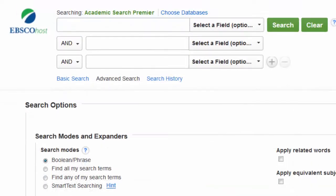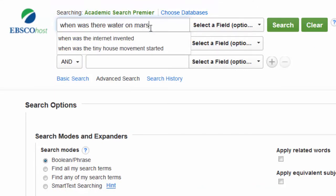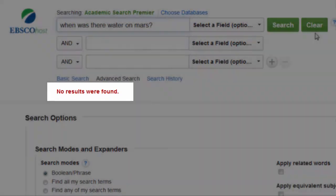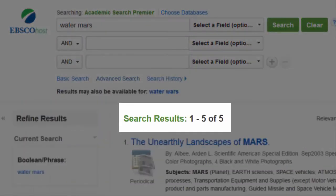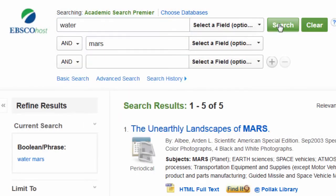Here's an example search. Suppose I'm writing a paper about water on Mars. If I put in whole sentences like I would with Google, I don't get any results. But when I only put in the most important keywords of my topic and put them into separate boxes, it works a little better.